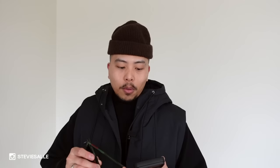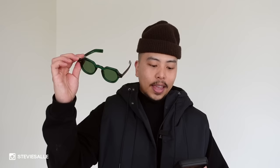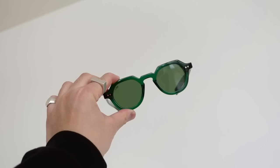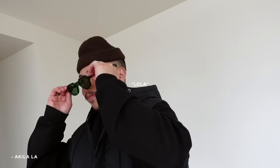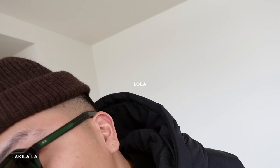The first pair I want to talk about is the Lola in green acetate with green lens — this is my personal favorite. Something about the Akila LA frames: they're fairly priced, super well made, and they just really do add something to your outfit. Even though I live in Seattle, I find joy in wearing and styling sunglasses all year round. I feel like sunglasses are so understated as an accessory, but they add so much value and a little extra finesse to your outfit.